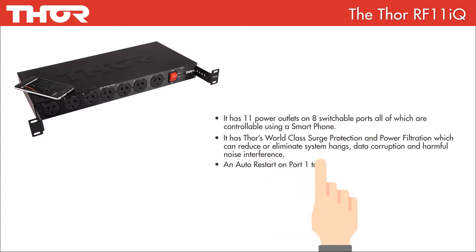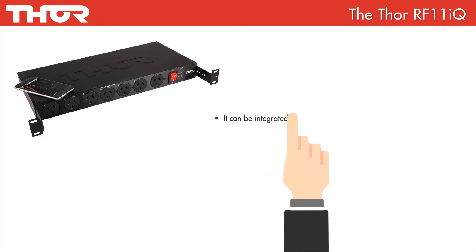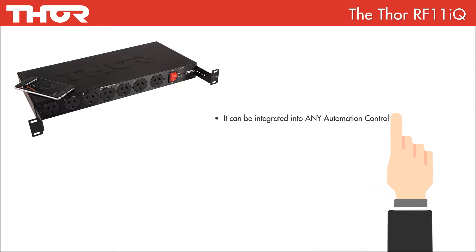It has an auto-restart on port 1 to reconnect remote control automatically, a schedulable on and off time, and it can be integrated into any automation control system.